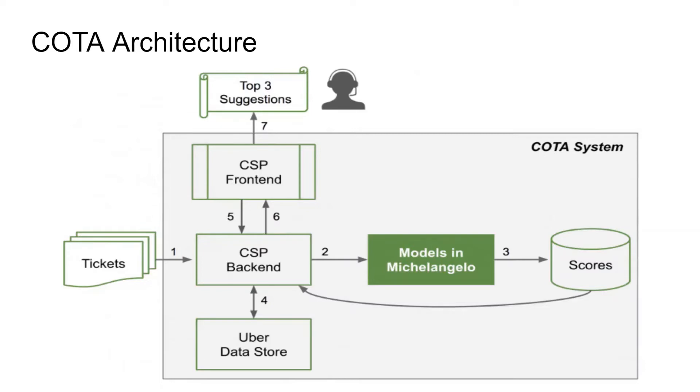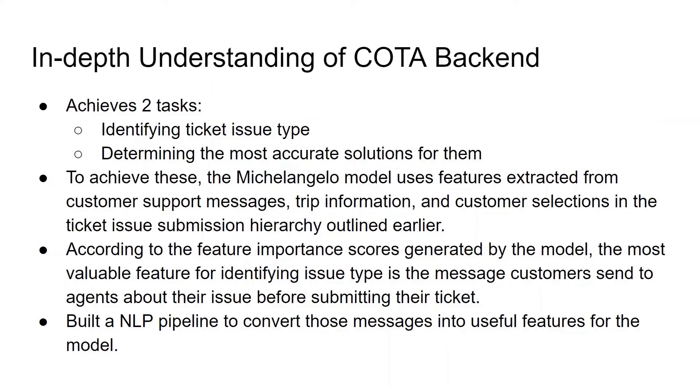Sixth, the backend service returns the list of solutions ranked by the predicted score to the front-end. And the last step, the top three ranked solutions are suggested to the agents. Agents make a selection out of these three and resolve the user's problem. To understand the backend of COTA in depth, it has to achieve two main tasks: one is identifying the ticket issue type, and the second is determining the most accurate solutions for them. To achieve both of these, the Michelangelo model uses features extracted from customer support messages, trip information, and the customer selections in the ticket issue submission hierarchy outlined earlier.